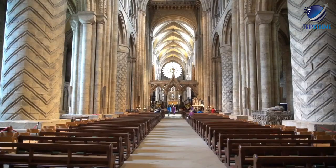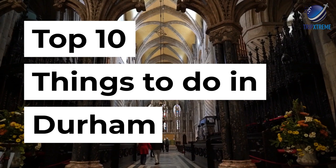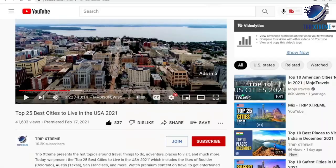In this video, we're going to be taking a look at the top 10 things to do in Durham, and just wait till you see what's at number 1 — something you may not even have thought of, so make sure you watch till the end.